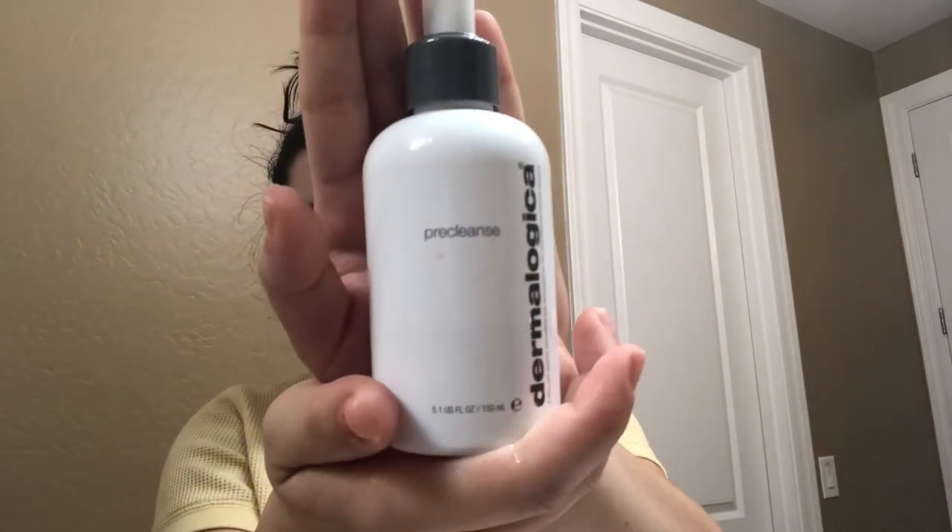Next up is the pre-cleanser. The pre-cleanser is an oil-based cleanser that will strip away all the makeup you have on, all the dirt, and all the sebum in your skin, and it'll leave your skin feeling so smooth. I know what you're thinking — why are you putting oil on your face? Oil on oil doesn't work that way. Oil breaks down oil. You can't put water on oil; it just sits on top. So here we're breaking down that oil and getting all that dirt out of the skin.